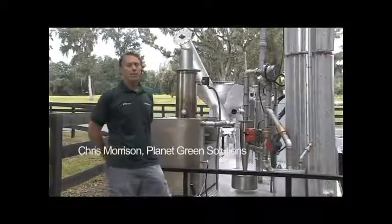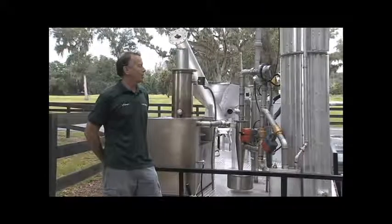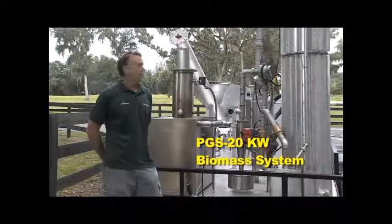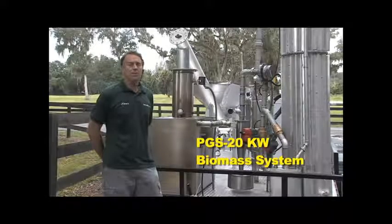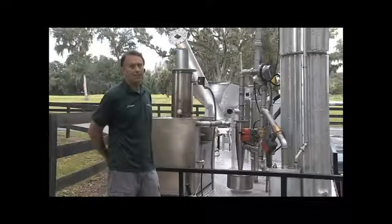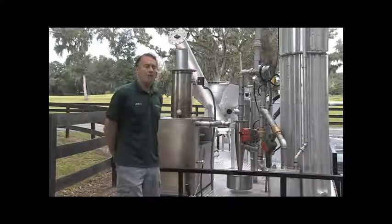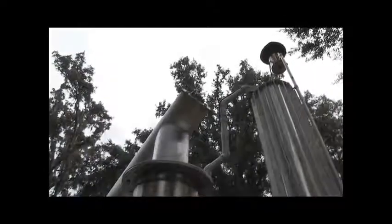I'm Chris Morrison with Planet Green Solutions and we have our 20 kilowatt automated biomass power producing system here in front of us today. You'll notice that every aspect of this is automated — it's computer controlled. We have automated valves and automated sequence operation. It decides when to send the gas up to the flare during warm-up and when to send the gas back to turn the engine.